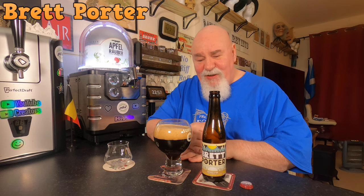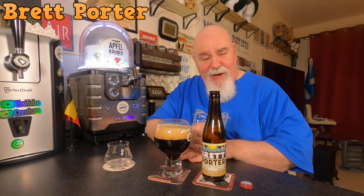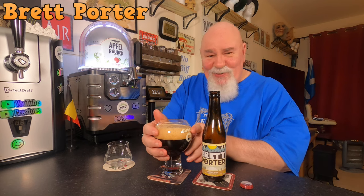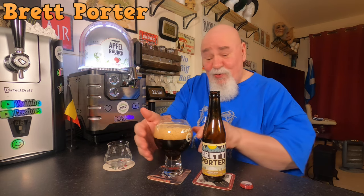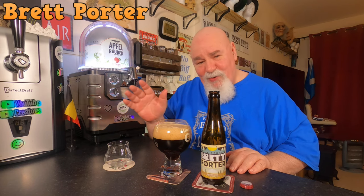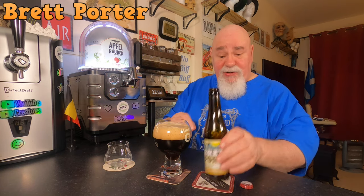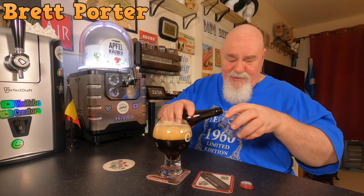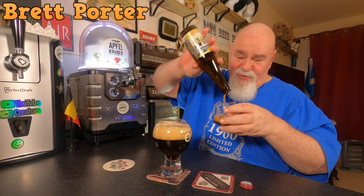I had it out of the fridge because I was going to review it earlier in the day and I didn't get around to it, so I put it back in the fridge for like half an hour. It's cool to the touch but I think it's way above like 10 to 12 Celsius. Anyway, it's bottle conditioned so I'm going to put the yeast, the trub into this glass.